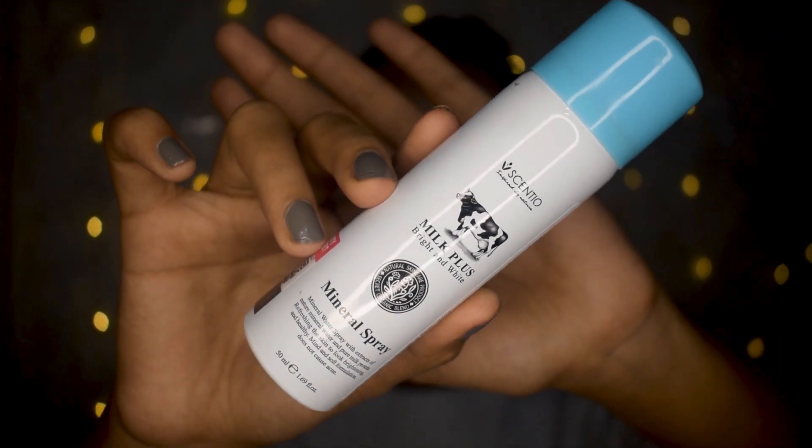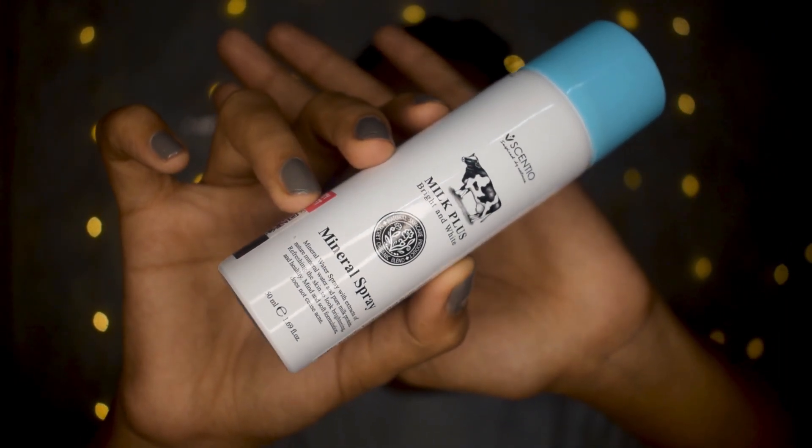Starting with skincare — the first thing I can see in my basket is this mineral spray. It says Milk and White Brightening Mineral Spray, and it's a natural mineral water and pure milk protein, refreshing the skin to look brightening and healthy. It says mild and soft formulation and does not cause acne. I'm going to use it soon and let you all know how this fares on my acne-prone skin.